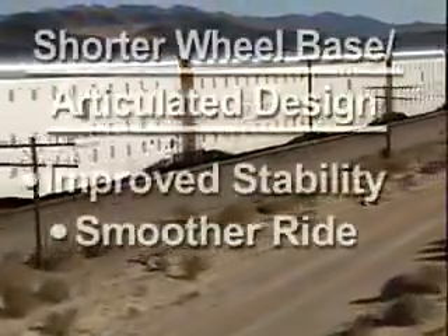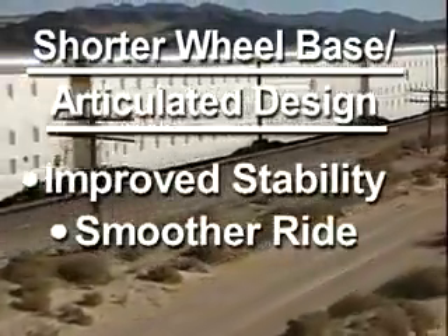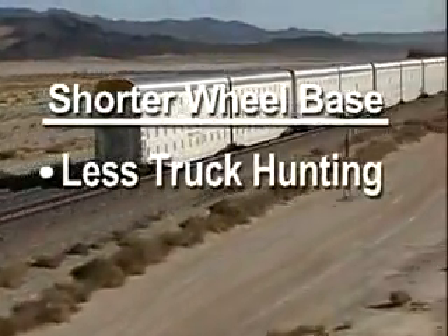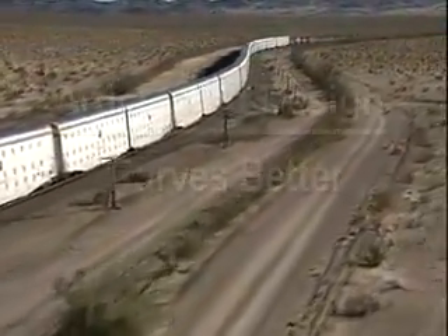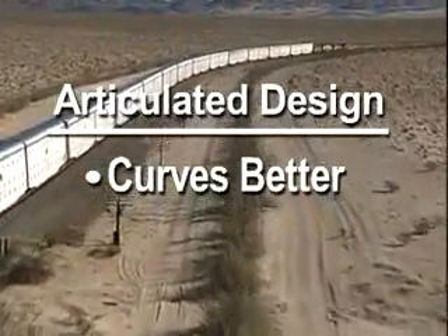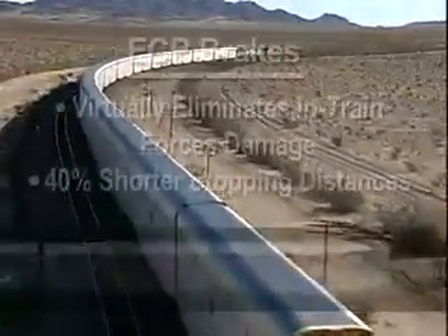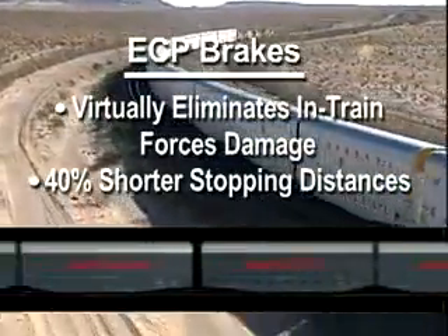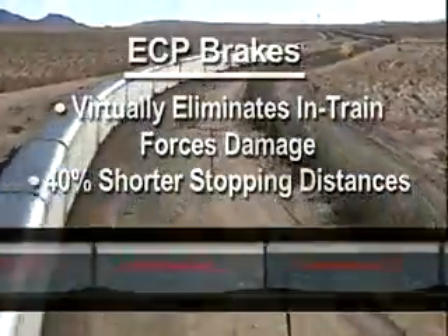AutoMax's shorter wheelbase, combined with the car's articulated design and premium trucks, ensure improved stability and a smoother ride. That shorter wheelbase and premium trucks virtually eliminate truck hunting. Much like articulated double-stack cars, AutoMax curves better than conventional bi- or tri-level equipment and reduces in-train slack action for a better ride. Our electronically controlled, or ECP, brake option virtually eliminates damage from in-train forces and slack action, providing an average 40 percent shorter stopping distance than conventional trains.